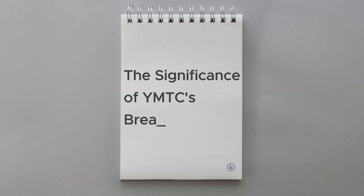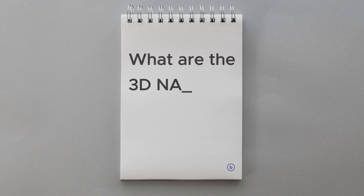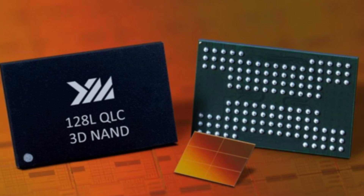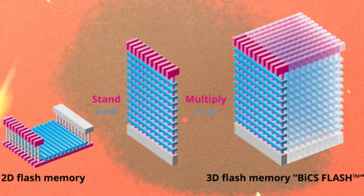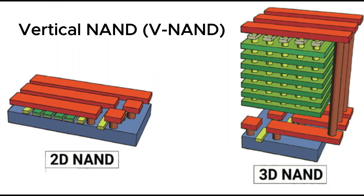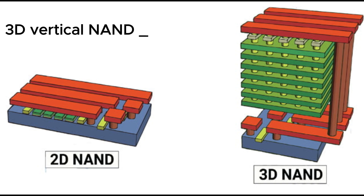The significance of YMTC's breakthrough. Before we dive into the importance of YMTC's 3D NAND memory chips, let's first understand what 3D NAND memory chips are and why they are so important. A 3D NAND memory chip is a type of flash memory that stacks memory cells vertically on top of each other to increase storage density and performance. It's also called Vertical NAND, V-NAND, or 3D V-NAND.